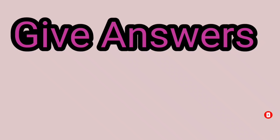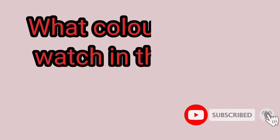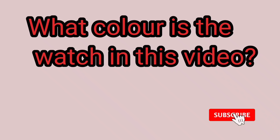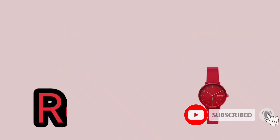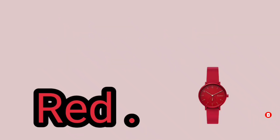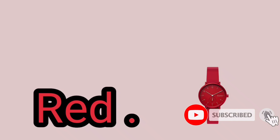Give answers. What color is this in the video? Red. Rani Kids channel — like, subscribe and share.